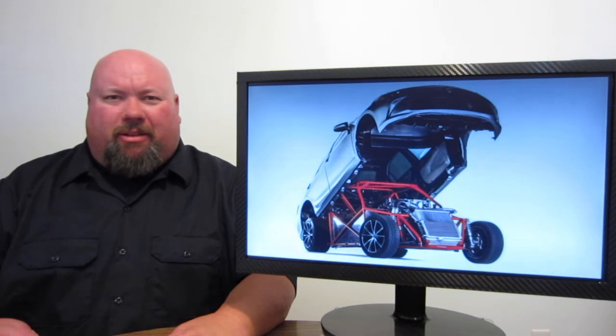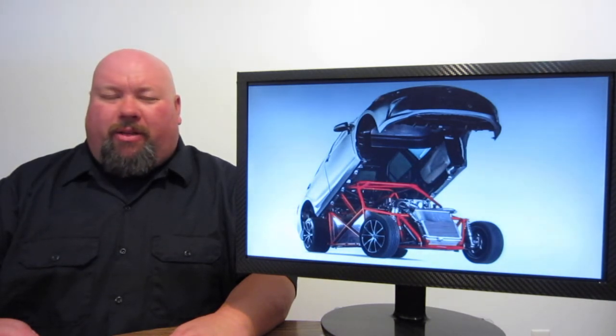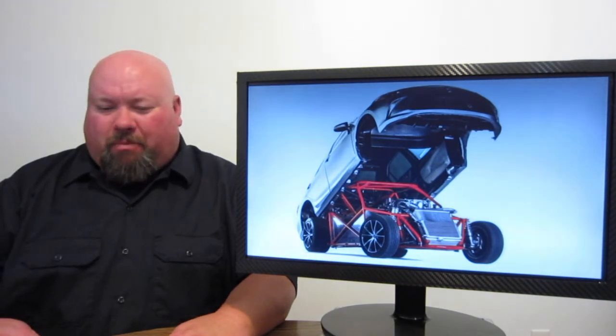They did a fantastic job — this thing looks amazing. Hopefully very soon we'll get to see some video of this car heading down the quarter mile, and if I find it on the interwebs, I'll put it up on the Facebook page.